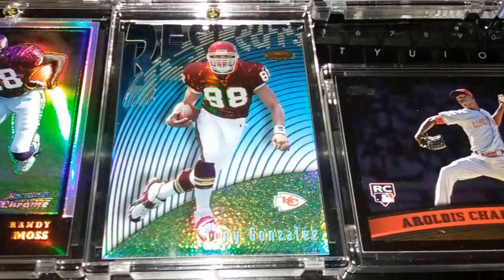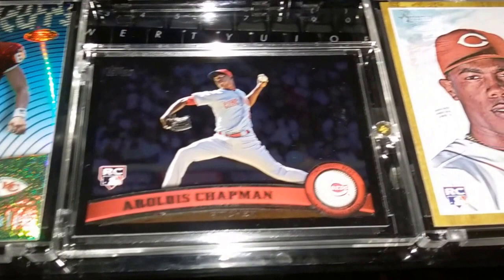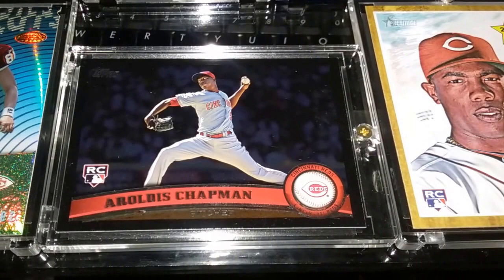Moving right along — a 1997 Bowman's Best refractor, Best Cuts, of future Hall of Famer Tony Gonzalez. Another guy that I PC. Got some more things of him coming as well.